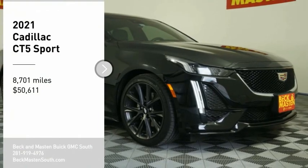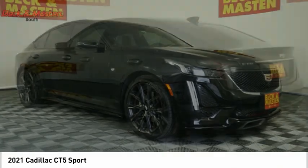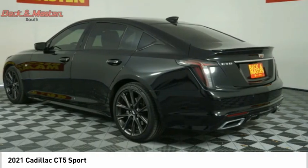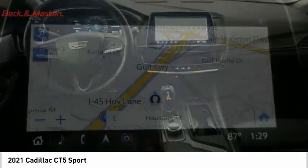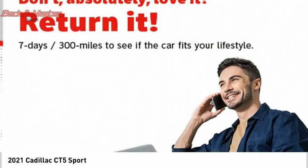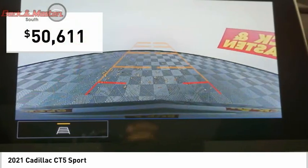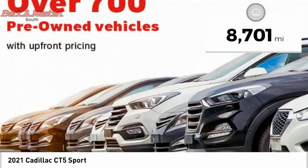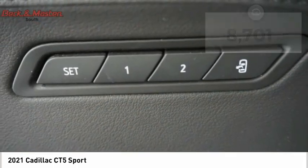Come test drive the 2021 Cadillac CT5. The CT5 offers a powerful engine, an upscale interior, and plenty of technology. Couple that with an exterior design that is stunning and you have a vehicle sure to make people notice, priced below $55,000. This vehicle has less than 9,000 miles.